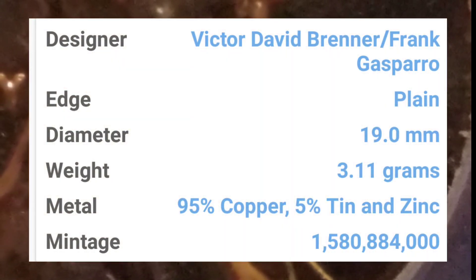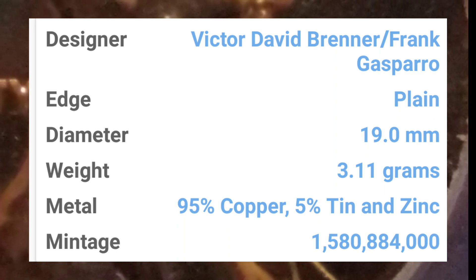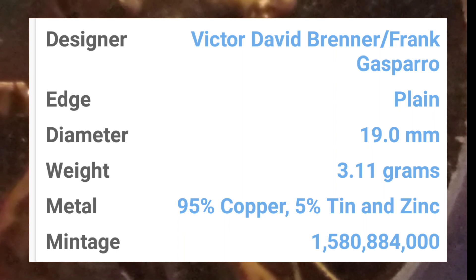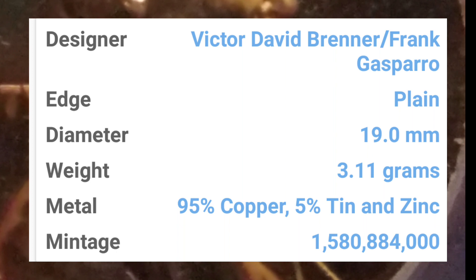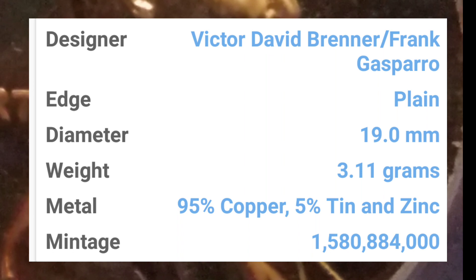Comenzamos con la pieza. Un billón y medio de acuñaciones — para ser exactos, mil quinientos ochenta millones, ochocientos ochenta y cuatro mil unidades. Tenemos de dónde tener margen para conseguir esta pieza en cacerías, en rollitos, en monedas que tengas ya dentro de tu alcancía. Hay que buscar este error porque sí existe, sí lo hay. No es un centavo que vale miles de dólares si lo encontraste en tu cambio.